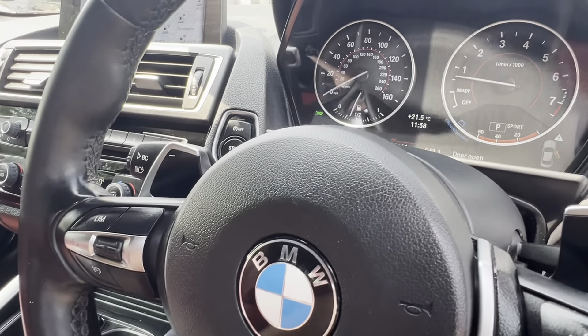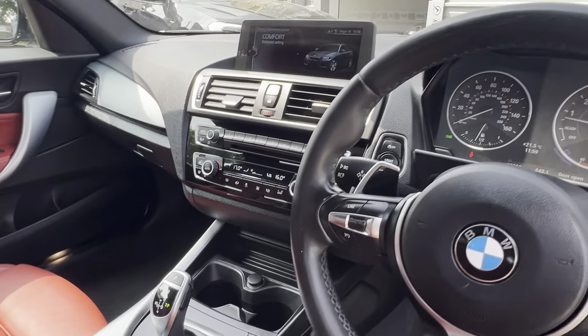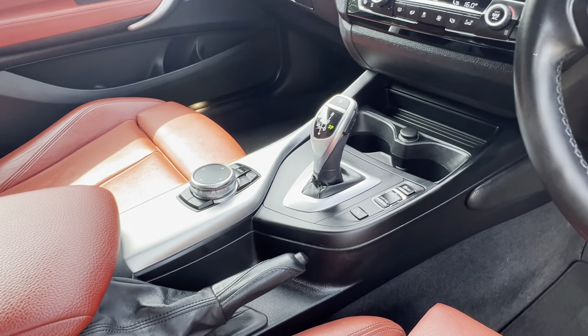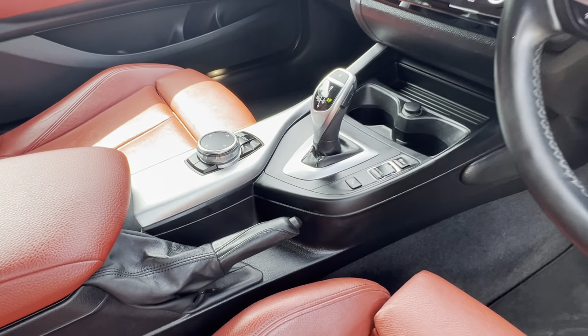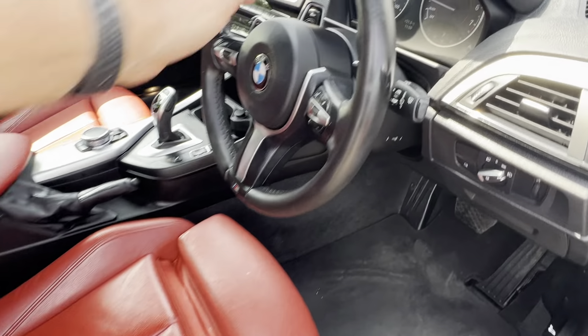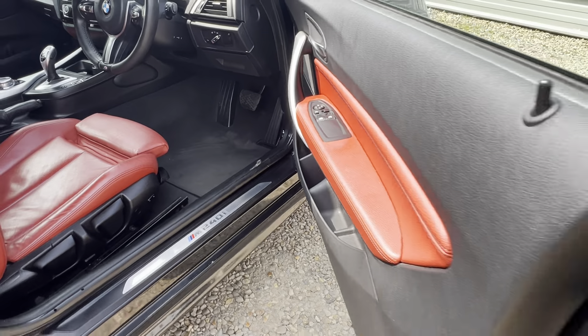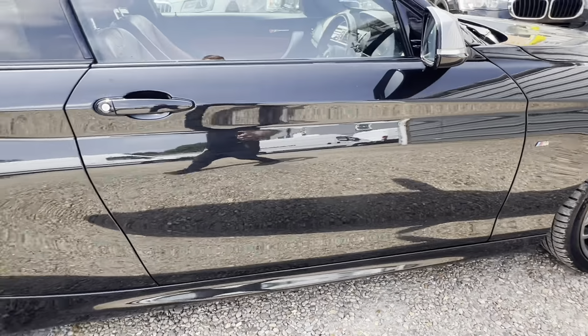That's just in sport mode. Take it down into comfort mode. We've got the widescreen nav, the Pro, media, sports, paddles, heated seats. Really nice inside. Just pop that off — folding mirrors. So it really is a nice example.